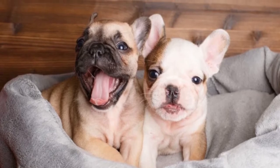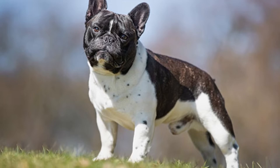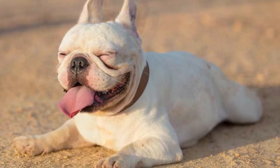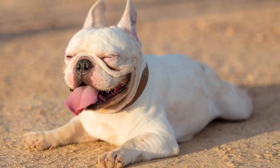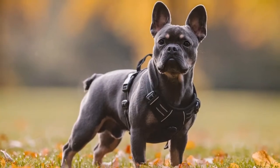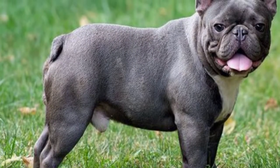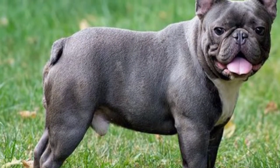French Bulldog size and weight: These dogs are medium-sized and come in a variety of colors like fawn, brindle, white, blue, and black. Both females and males are about 11 to 12 inches in size. Females usually weigh around 16 to 24 pounds, while males usually weigh around 20 to 28 pounds.